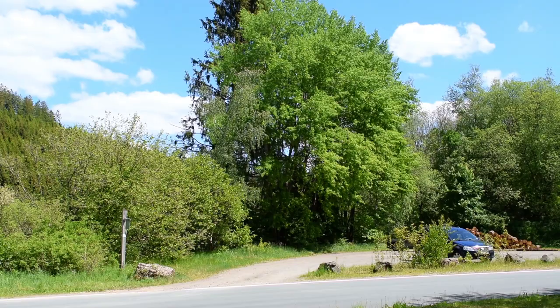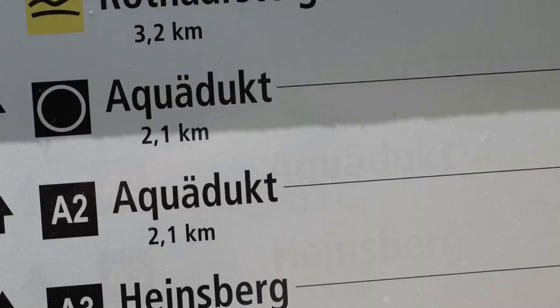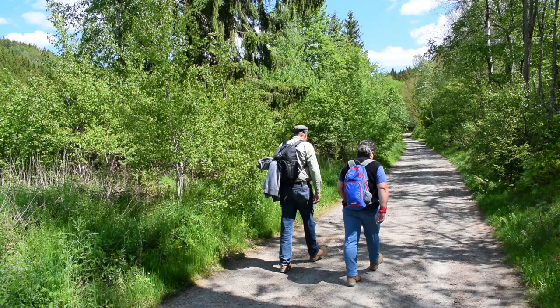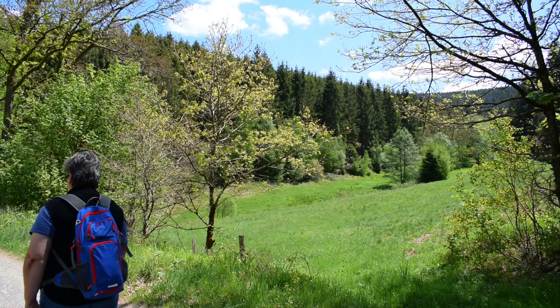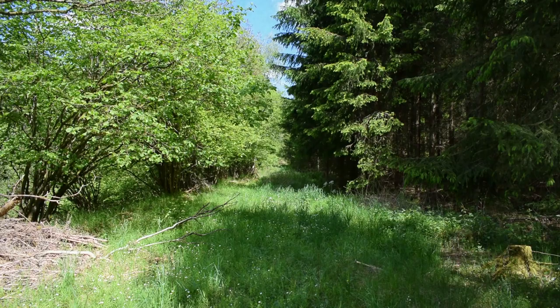Es ist kaum 76 Jahre her, dass hier zuletzt ein Zug die beiden Ortschaften Altenhunden und Birkelbach verbunden hat. Die Bahnlinie wurde 1914 feierlich eröffnet und schon Mitte 1944 für den Personenverkehr gesperrt. Von nun an war sie nur noch für das Militär wichtig. Heute laufen Geschichtsinteressierte neben der alten Bahntrasse zum Heinsberger Tunnel, um zu sehen, mit welchen Schwierigkeiten man beim Bahnbau 1911 zu kämpfen hatte.